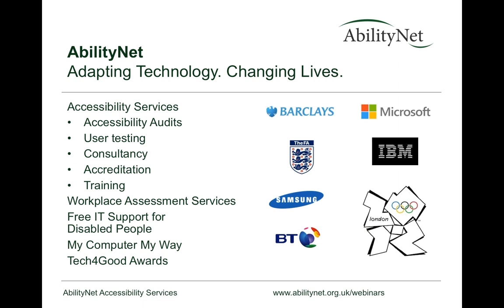A brief note about AbilityNet: we are a charity providing a range of services around accessibility. Customers include Barclays, Microsoft, the FA, Samsung, BT, and IBM. We also did all the testing for the London 2012 Olympics and Paralympics. We do testing, audits, consultancy, accreditation, and training. We have free services for disabled people, including My Computer My Way, which shows accessibility features in every mainstream operating system, and we work with BT on the Tech for Good Awards.